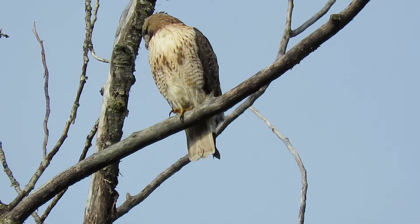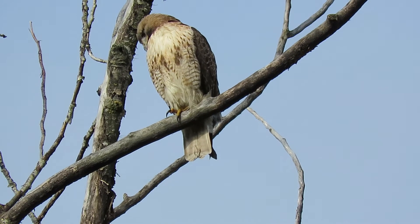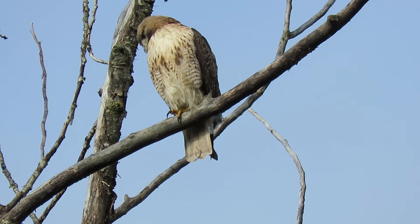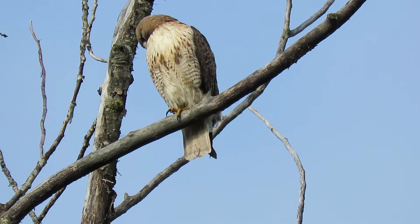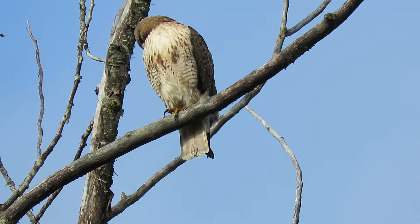Oh man, many a falconer uses these — they're good rabbit catchers. All right, still looking down. I think we'll get on our way and see what else is going on in the valley.